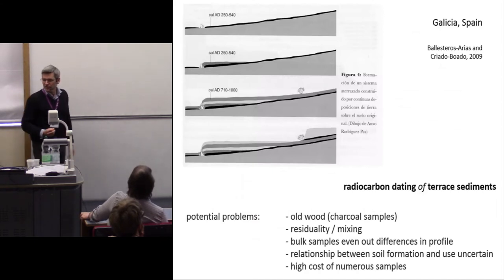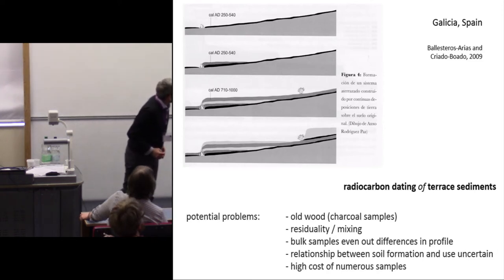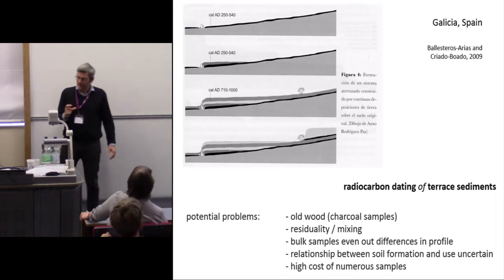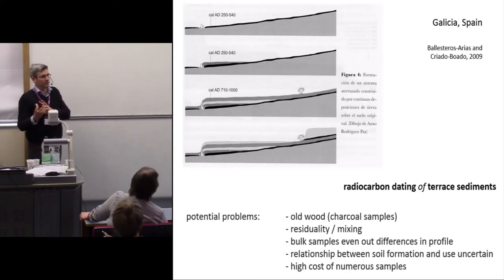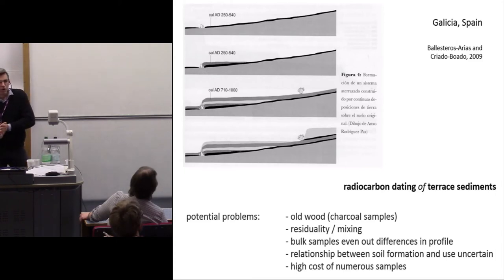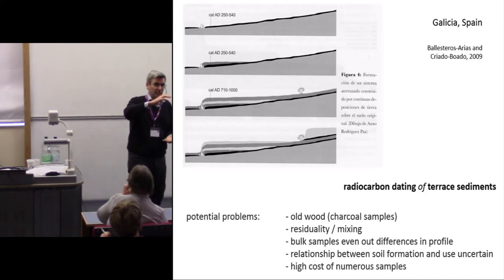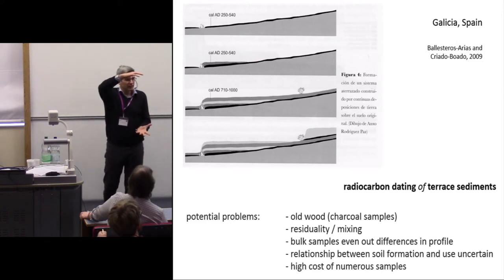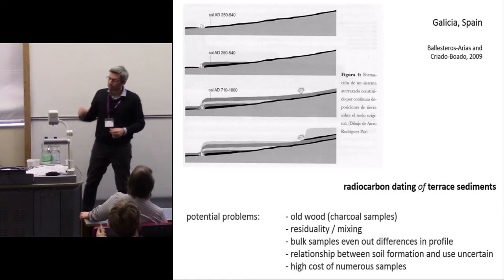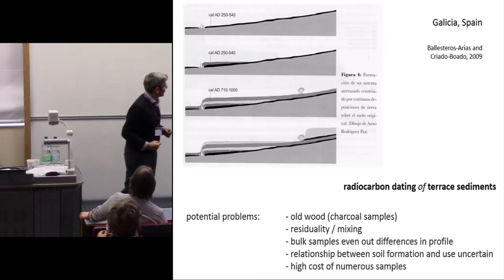How about radiocarbon dating? This is a study published by our keynote speaker Filippo Criado Boado in Galicia. Some studies using radiocarbon dating have been undertaken, either on individual charcoal samples — where we have risks like the old wood effect — or on bulk samples. Antonio Cortizas published a nice study on bulk samples which he argued date from early medieval terraces. But bulk samples tend to even out the dates that soil is deposited, and they tend to give a much older date than a real date. They're also expensive to produce in large numbers.